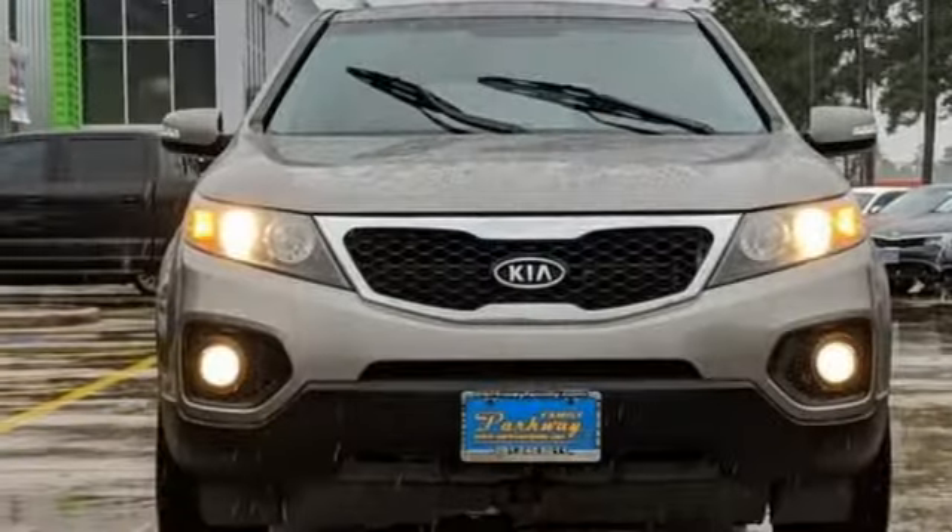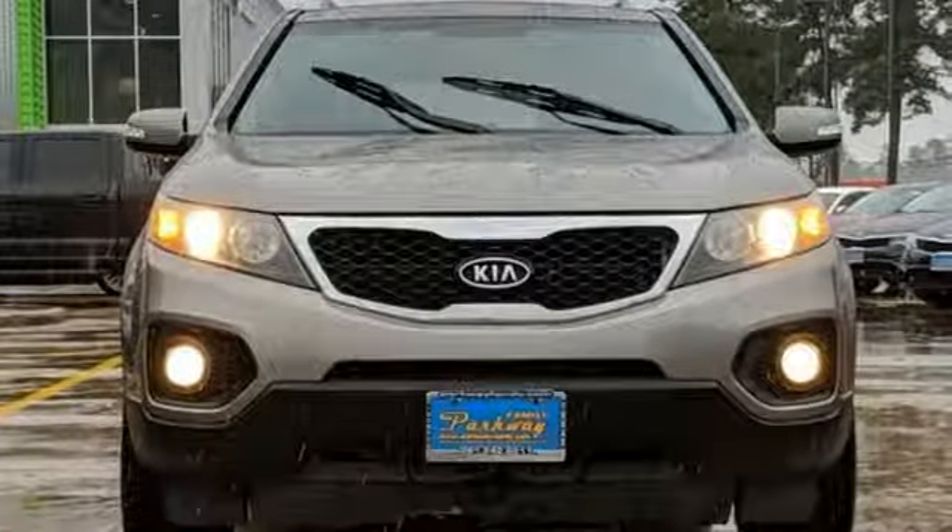Reliability, quality — Kia. You'll never know until you try. Test drive it today.